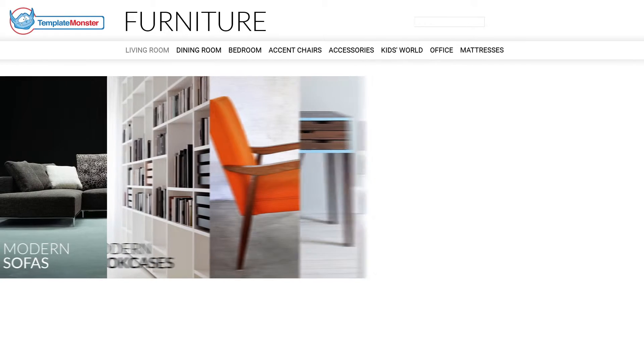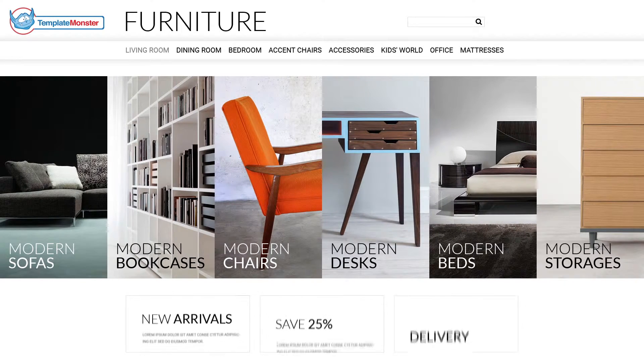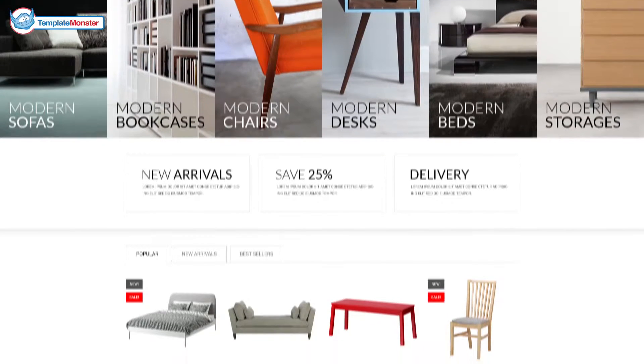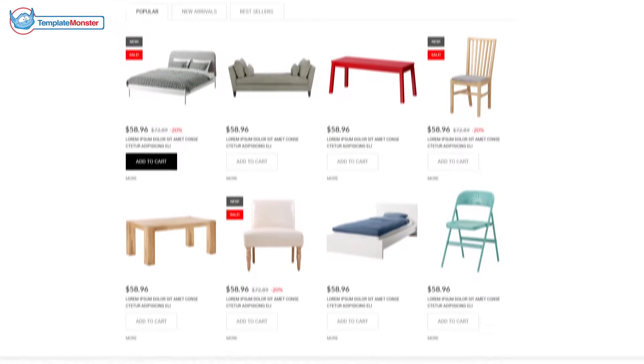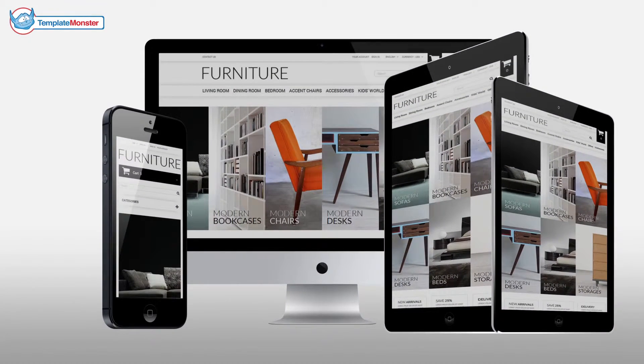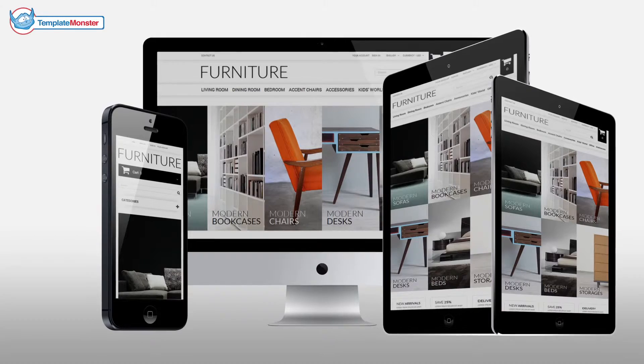Sleek and stylish, PrestaShop themed for a furniture store from TemplateMonster is a great chance to get your business to a new level. Clean and informative design will give your visitors a new browsing experience and big income to you. Fully responsive, it can be easily browsed on any screen size or mobile device.